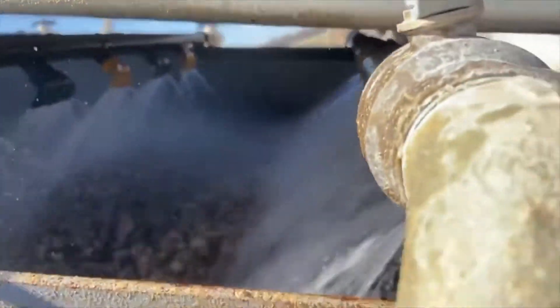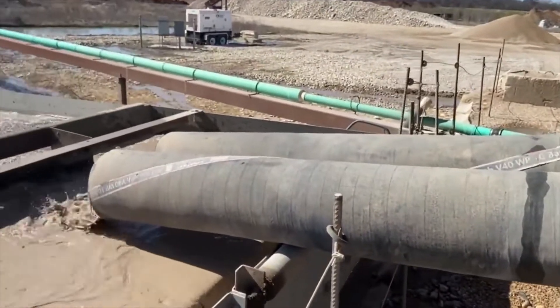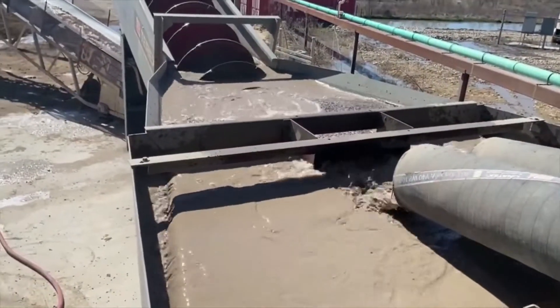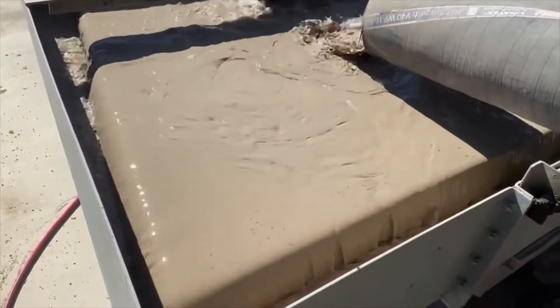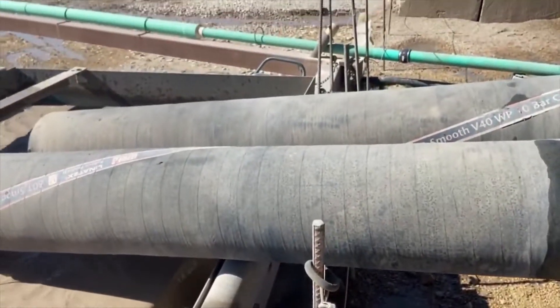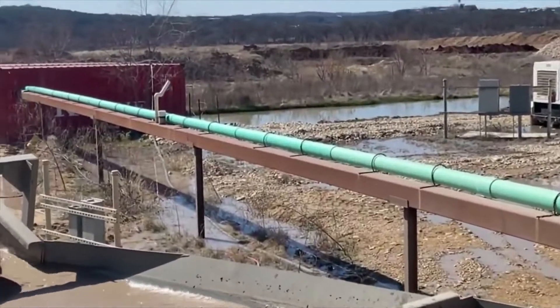From there, the water and sand flow into the sand screw where the two are separated. At this point, the water is murky with suspended solids, so we send it through pipes into two converted shipping containers. The system de-energizes the water, so larger particles of silt and dirt settle to the bottom, which we collect later.